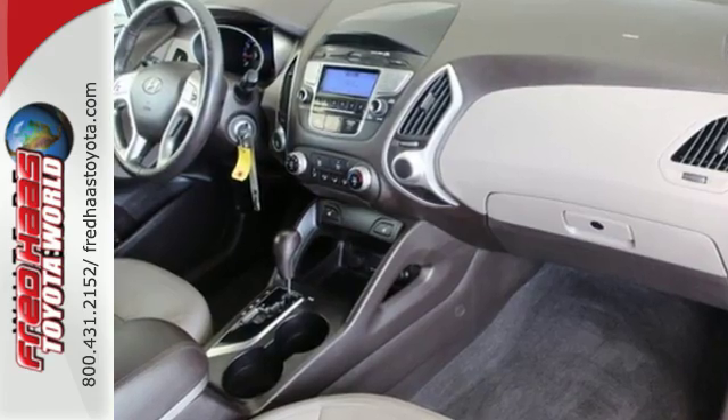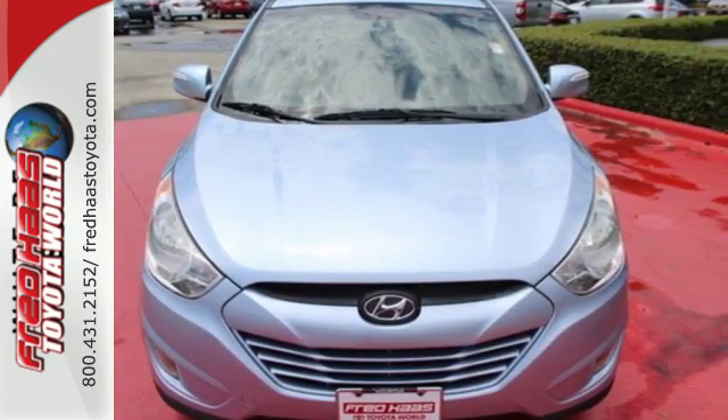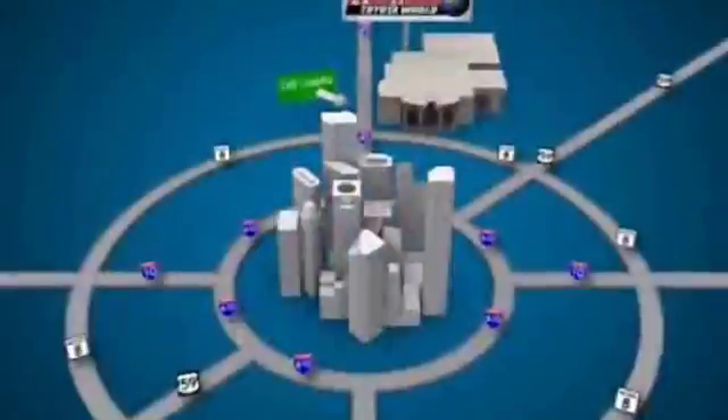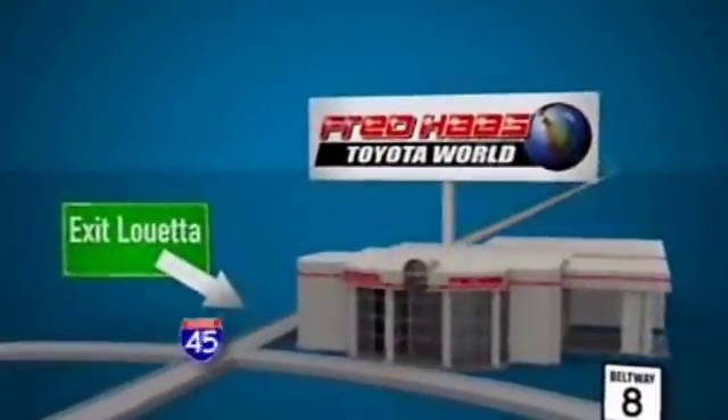It's full of ambition for your next adventure. Come take it for a test drive today. Fred Haas Toyota World has been a hallmark of our community for more than 40 years. Easy to find on I-45 North at Luetta, just two miles north of 1960.